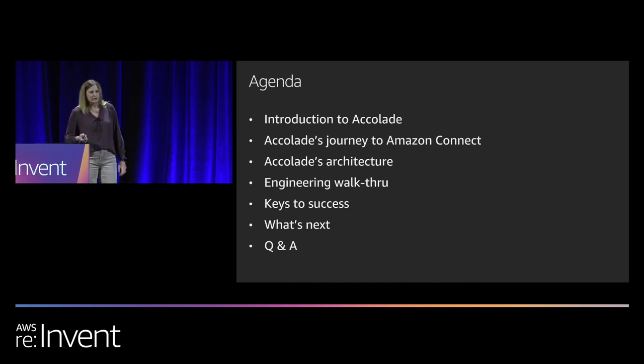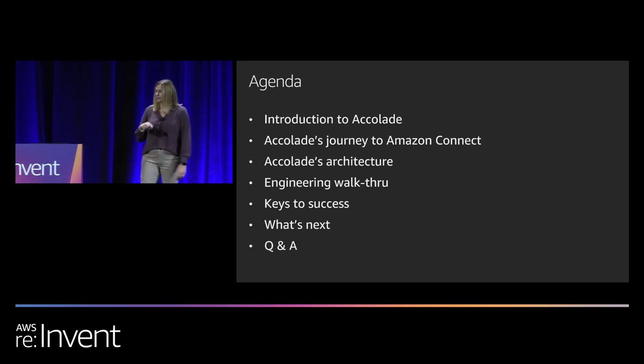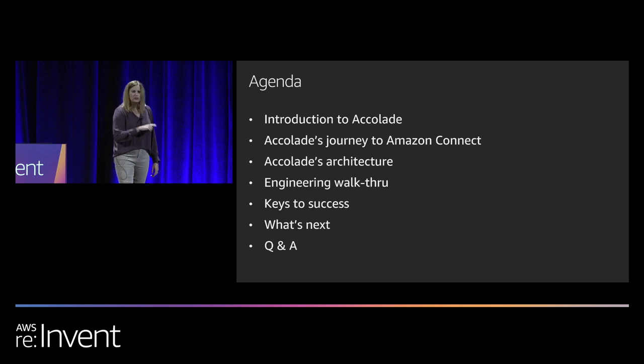What we're going to cover in the hour we have with you today is basically explain what Accolade does as a company and what our journey was to get to this point where we're talking to you today about implementing Amazon Connect, give you a brief overview of our architecture and get under the covers in more detail since this is a 300-level session. We want to give you some of the engineering nitty-gritty and share with you what we thought our keys to success were and where we're going next with Amazon Connect at Accolade, and hopefully have plenty of time for questions.